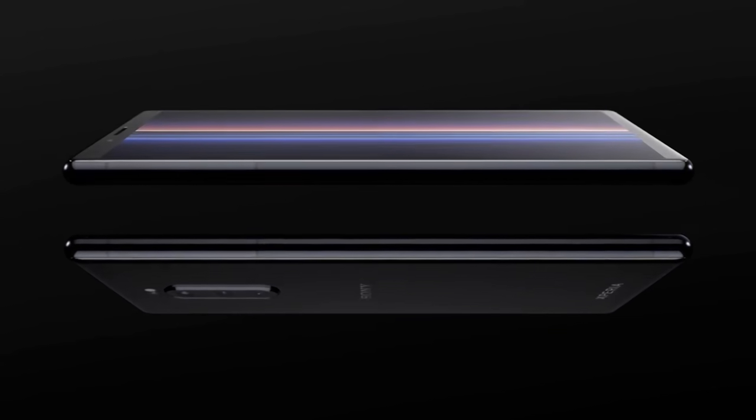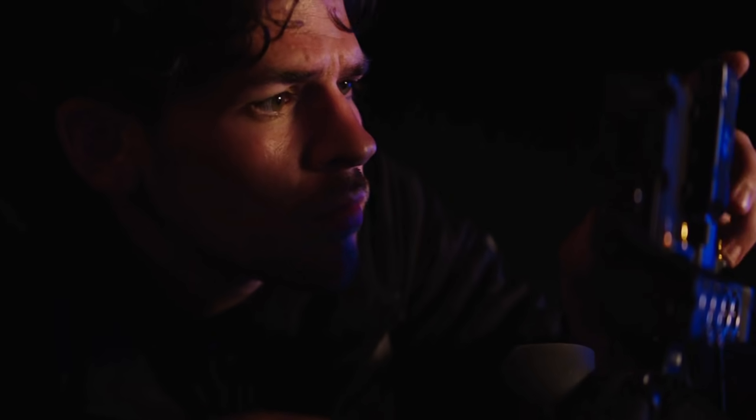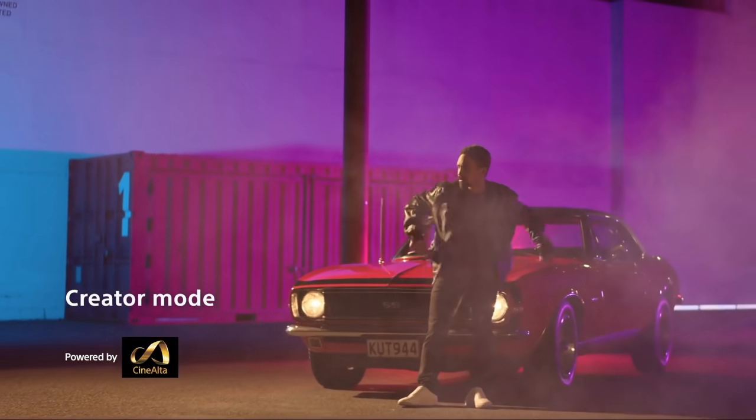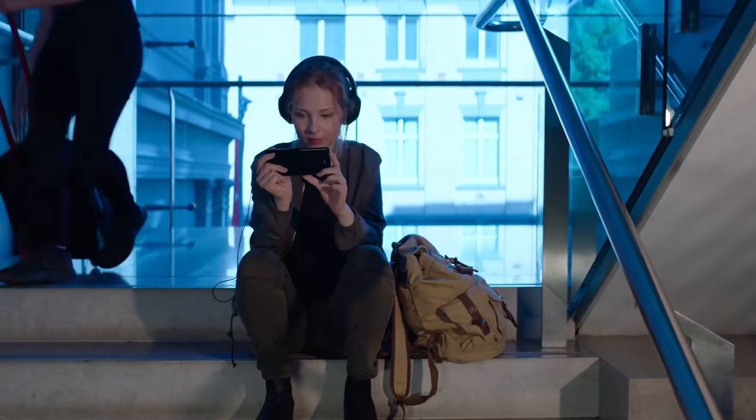Last year, apart from launching some phones, Sony also changed the way it names its phones. If the previous naming style was not confusing for you, Sony made it even more confusing last year. For example, the company launched the Xperia 1 which was a flagship and the Xperia 10 which was a mid-ranger.